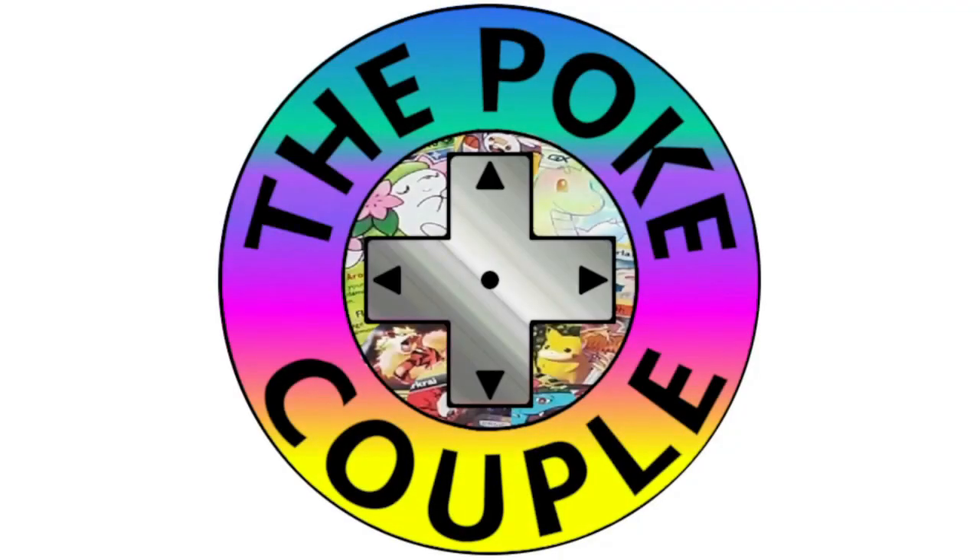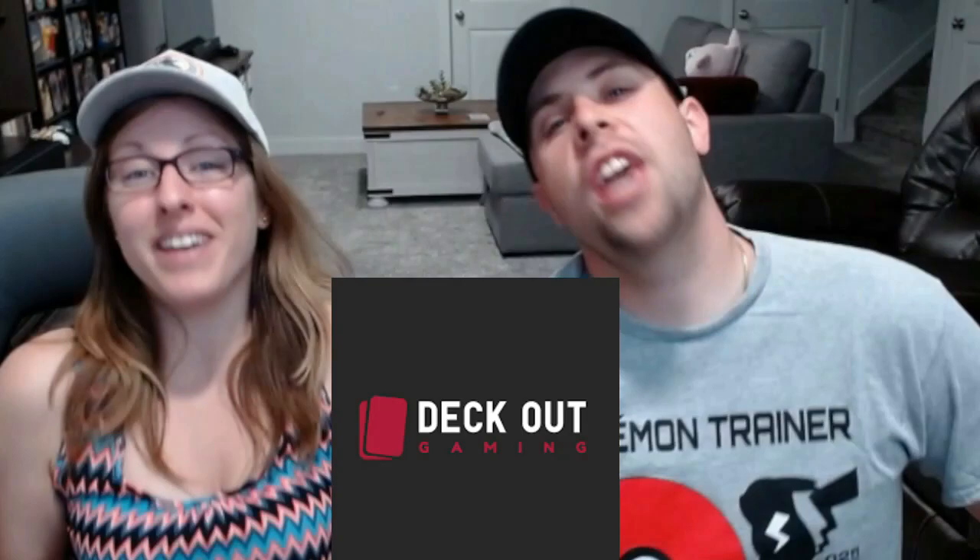What's in the box? Hey YouTube, it's Jen and it's Mark and we are the PokeCouple. In today's video, as you saw, we are going to be opening up this mystery box that we acquired from Deco Gaming.